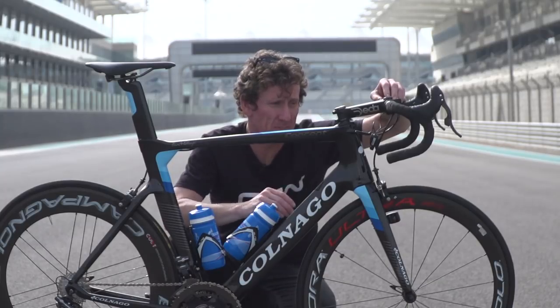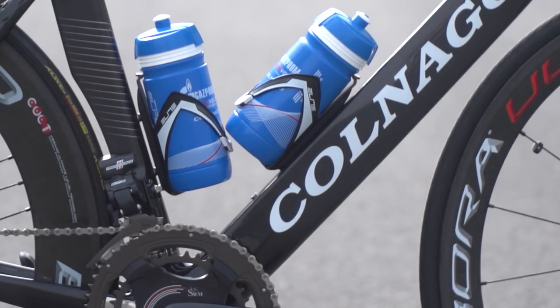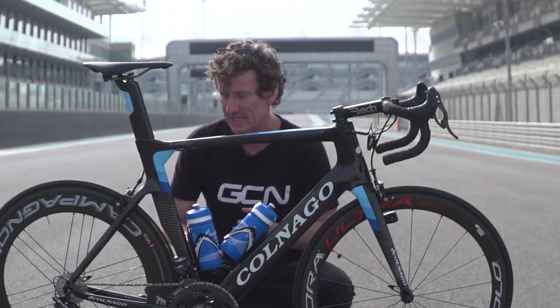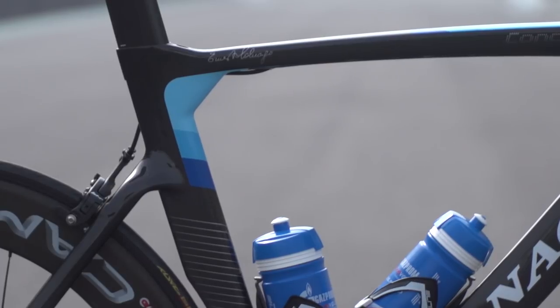Looking towards the front of the bike, it's a completely cam-tailed design. You've got a truncated aerofoil top tube, and the same again with the down tube. One aero feature it shares with many aero frames on the market these days is the lowered rear seat stay, which does seem to be the fastest way to go about the back end of an aero bike.